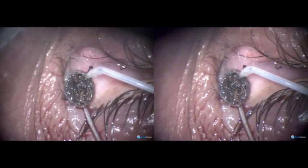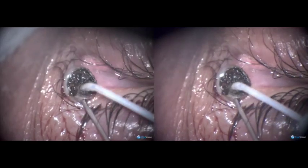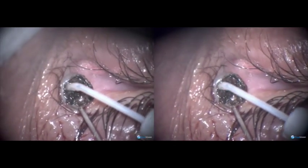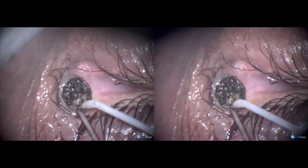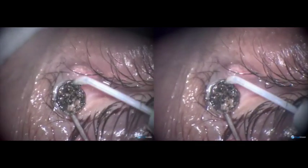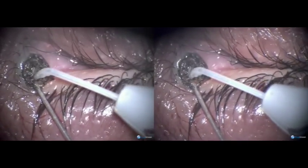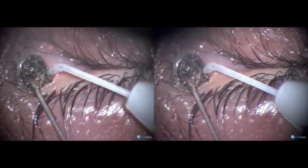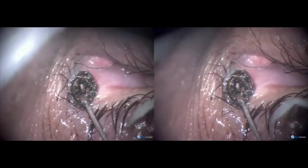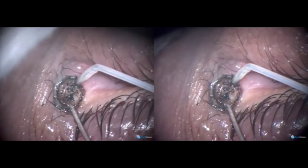The lacrimal probe is our guide that the canaliculus is still intact. Very soon we find that the nevus is getting thin and the pink normal tissue starts showing itself. The ablation is continued, and the fugoblade ablates without burning, without charring at all, and there is no post-operative reaction.